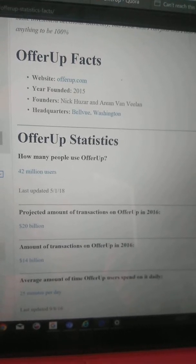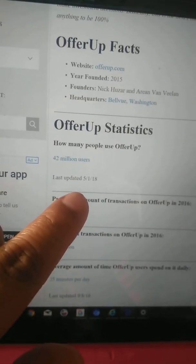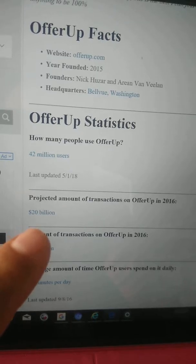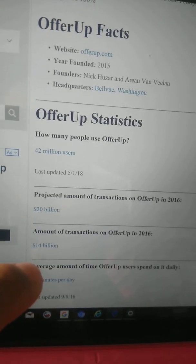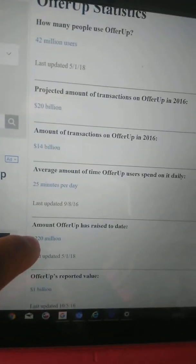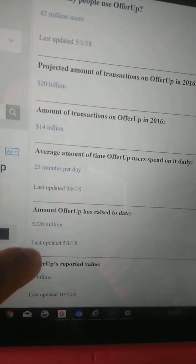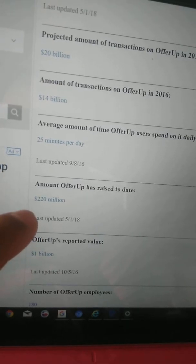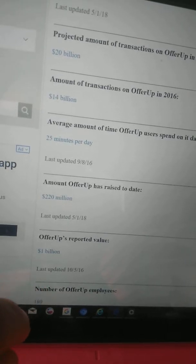I just want to add this to the video. It also says, as of May the 1st of 2018, there's 42 million users. It says OfferUp raised 220 million, and OfferUp reported a value of 1 billion in October 2016.